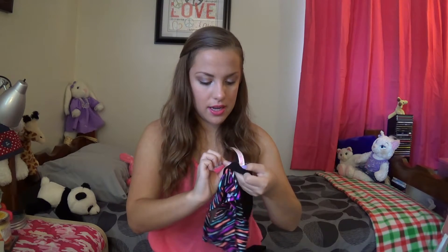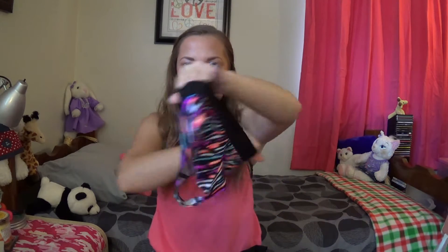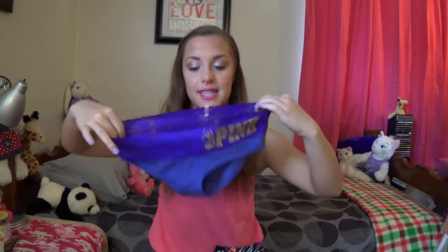Then I got this pair — it's the cheeky kind, just stripes. And another pair that's purple with gold writing and lace at the top — they're so cute, just normal ones as well.